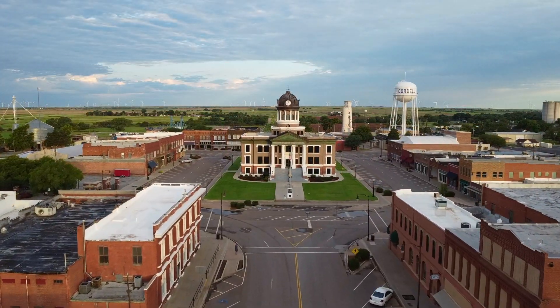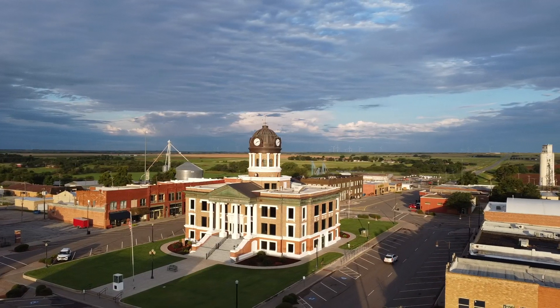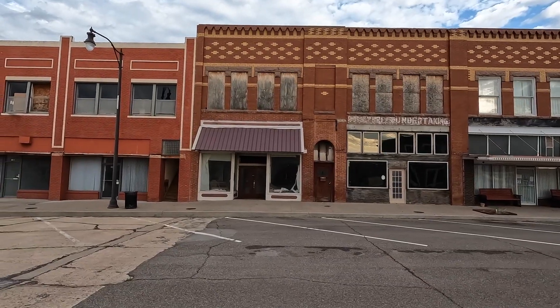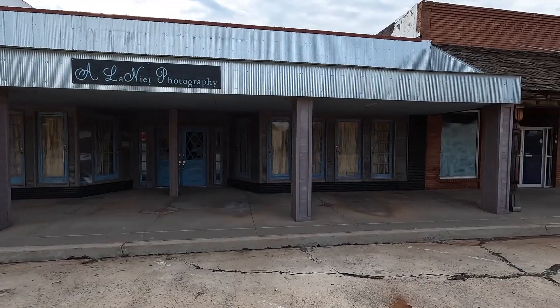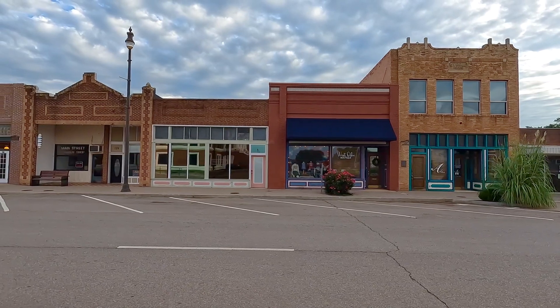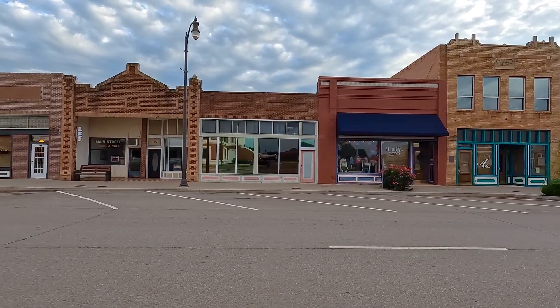I arrived in Cordell just after dawn, and it looked like a movie set. The Grand Washita County Courthouse dominates the town square, and ornate red brick buildings surround the central courtyard. It was Saturday, and the town was completely empty and quiet — almost like the townspeople did it on purpose so I could take pictures of all the buildings without a bunch of cars in the way.